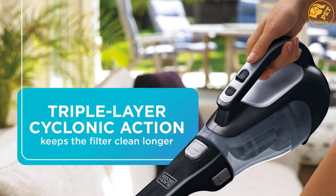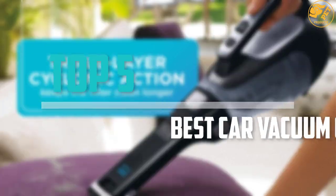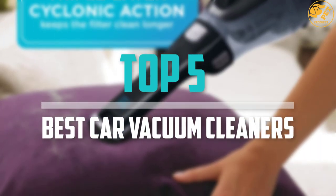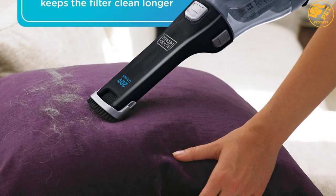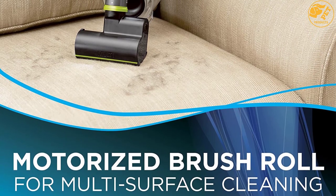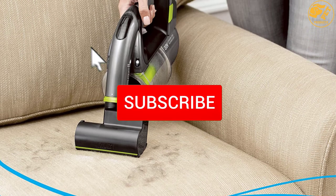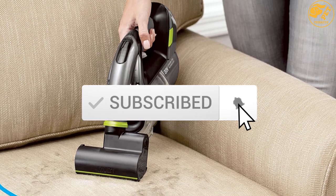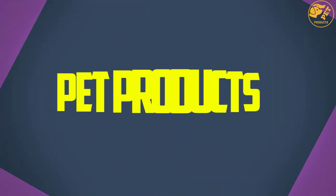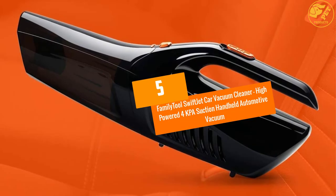Are you looking for the best car vacuum cleaners in your budget? In today's video we break down the top 5 best car vacuum cleaners available on the market. This list is based on price, quality, durability, and more. Check out the description below for more information, and make sure you subscribe for more reviews. Let's get started.